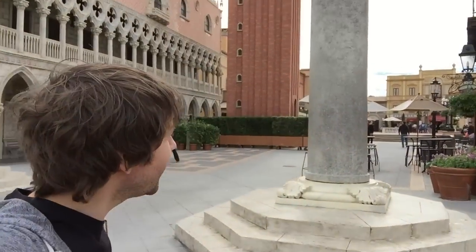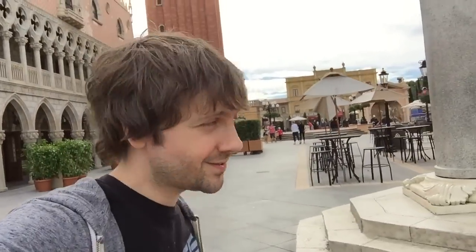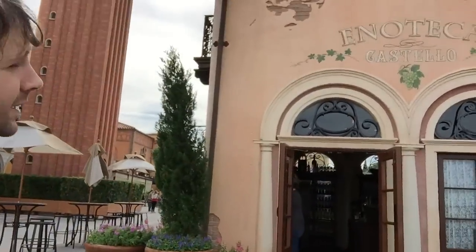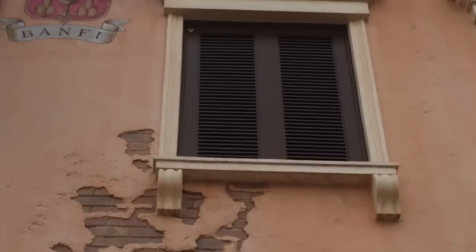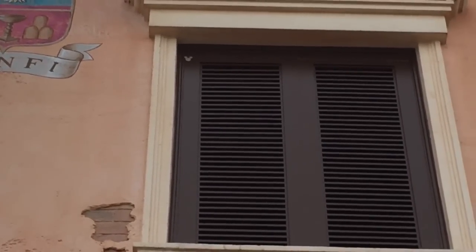Welcome to Italy! The inspiration for Italy was the city of Venice. It's really quite beautiful — the architecture here is supposed to represent Venice. And let me take you over here. You see this building? I'm going to go all the way up to that window, and there is a Hidden Mickey up there — I'll zoom in. There it is, all the way up there: Hidden Mickey.